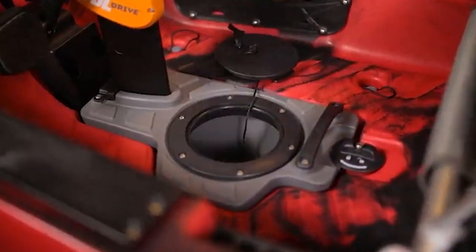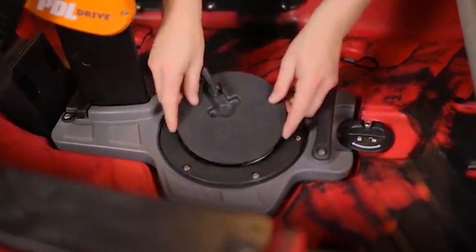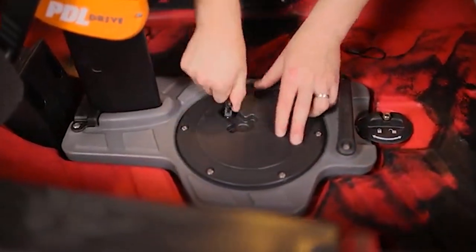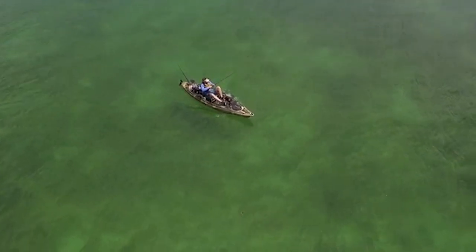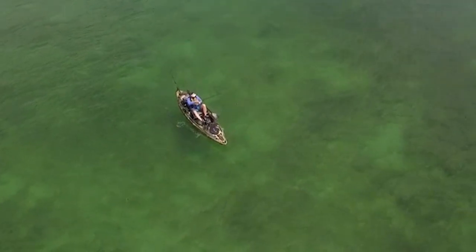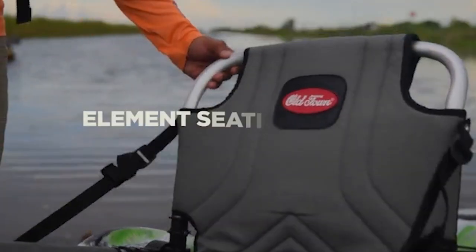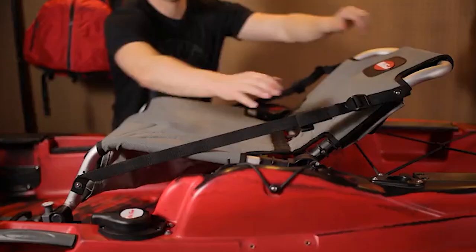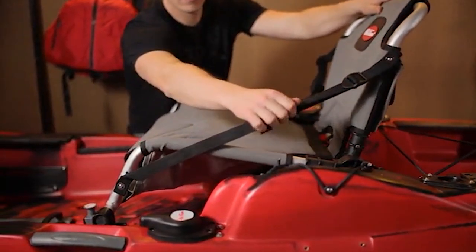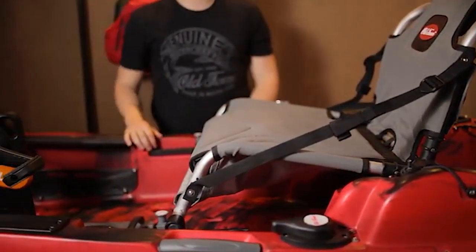Another unique feature of our PDL drive system is that it's buoyant. The console attached to the PDL doubles as dry storage as well. The drive is engineered with a 10 to 1 gear ratio, which means the kayak tops out at an impressive 5.5 miles per hour. The Predator PDL features the most comfortable and breathable kayak fishing seat on the market, with under-the-seat storage and easy adjustment on a smooth shuttle track system.